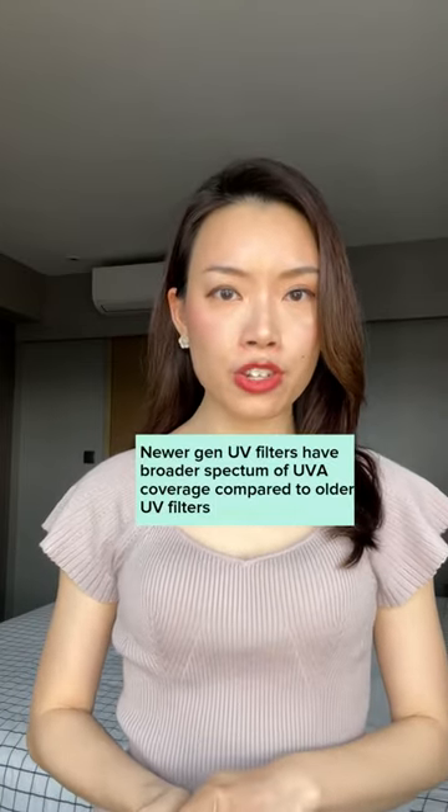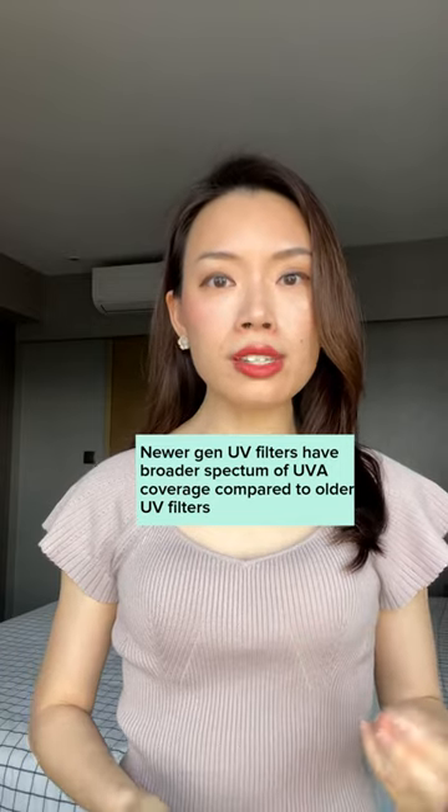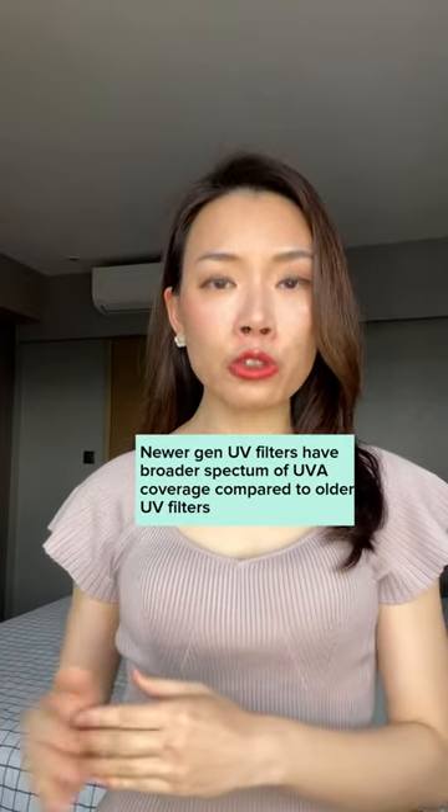How are these newer generation UV filters different from the older ones? Well, firstly they have a broader spectrum of UV coverage. Most of these newer filters can cover the longer wavelength UVA rays that the older filters are unable to protect against. UVA rays are the ones that cause silent damage to the skin, showing up much later in life in the form of skin cancer and premature signs of aging like enlarged pores and pigmentation.